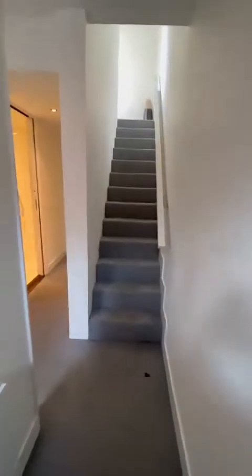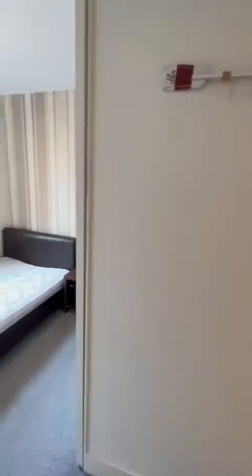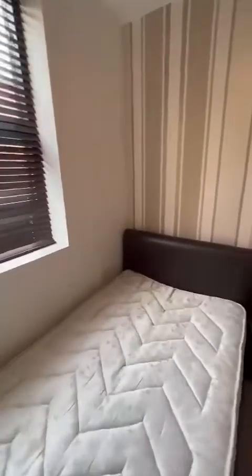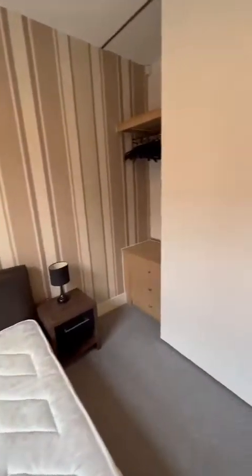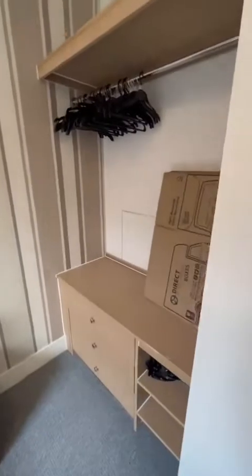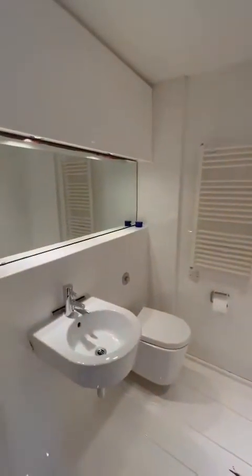As we come into the entry hallway, on our left — the typical upside-down layout — we've got the main bedroom, with the wardrobe just through there. As we head through, we've got the bathroom just through here with the sunken bath.